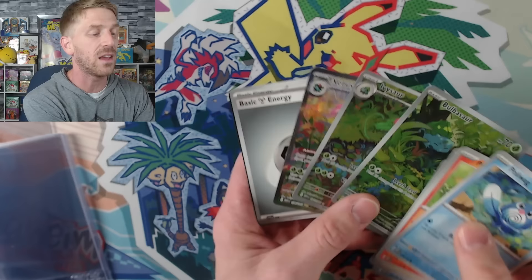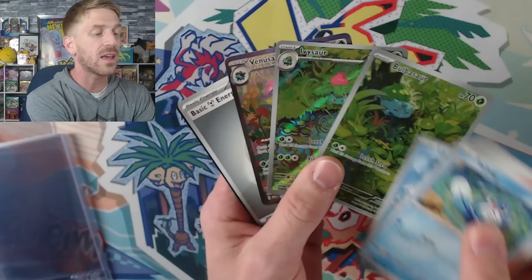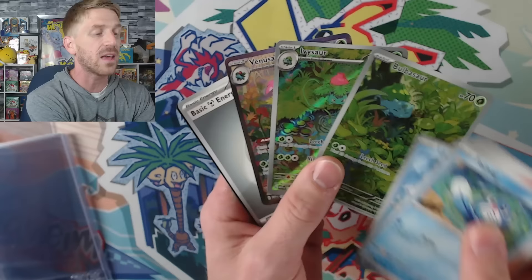I posted a picture of this on my Instagram — you can find me at Danny.Phantom — and also on Twitter at Danny underscore underscore. It's a normal-sized pack. One, two, three, four, five, six, seven, eight, nine, ten — so 10 cards. The difference is you don't get a reverse hollow and you don't get a hollow rare.